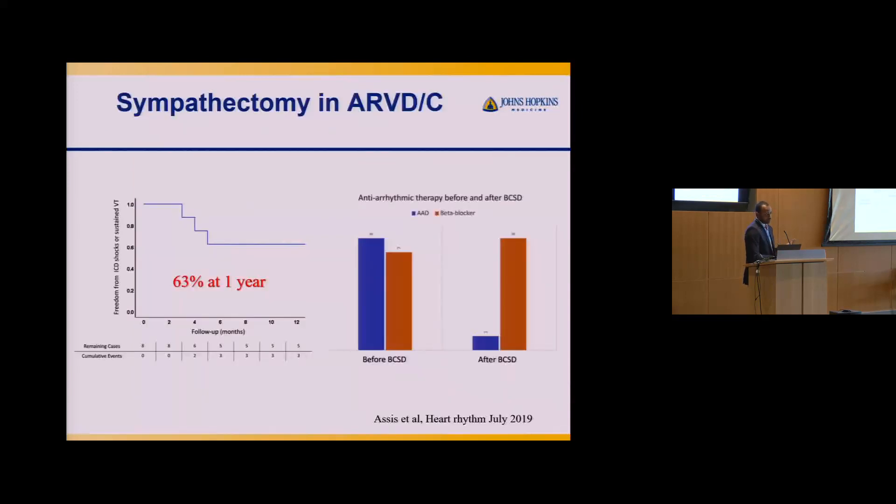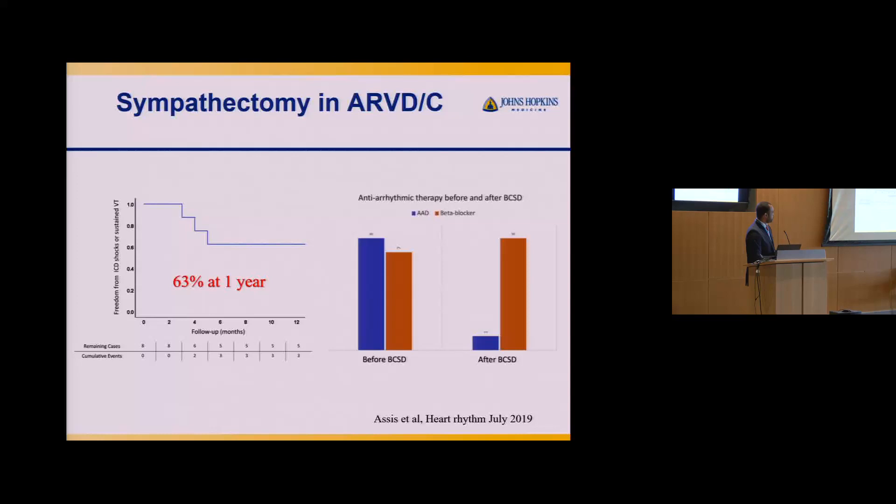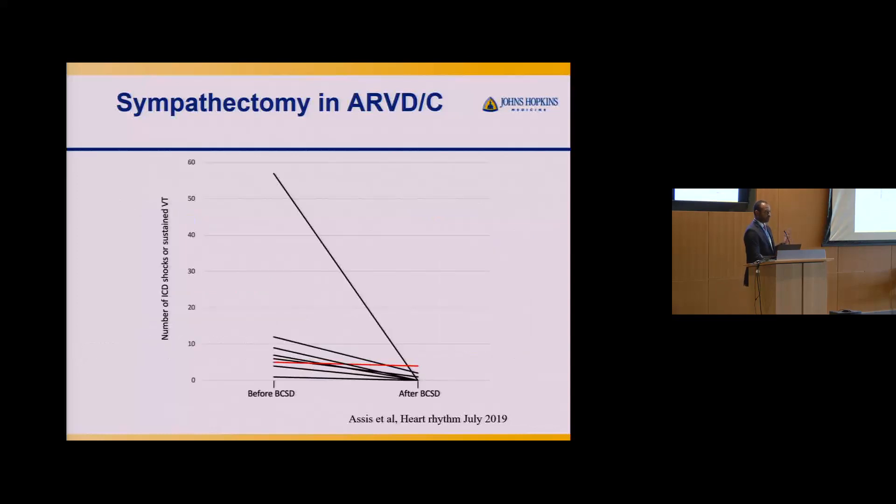The outcomes are good. From our Hopkins experience with ARVC patients undergoing sympathectomy — remember, these patients have already failed medications and VT ablation — the one-year freedom from any VT is 63%. Similarly to VT ablation, the amount of anti-arrhythmic drugs patients are on is significantly reduced. And importantly, the burden of VT following sympathectomy is significantly reduced compared to beforehand.